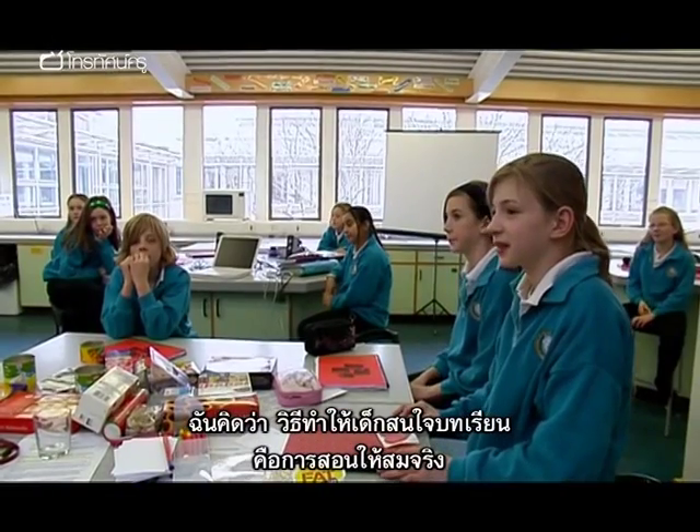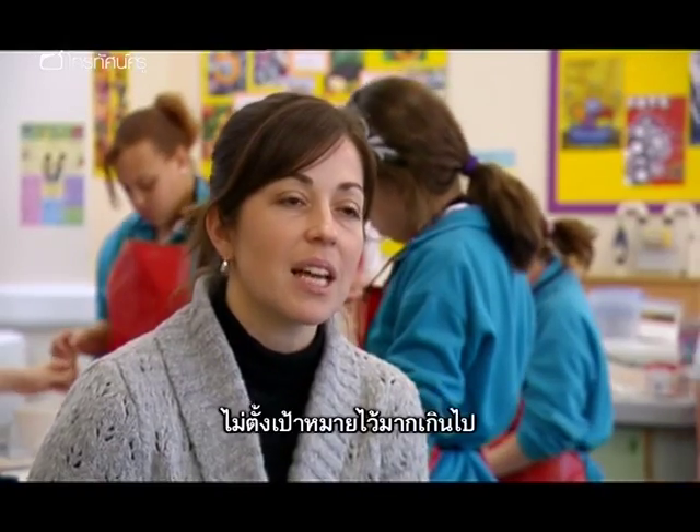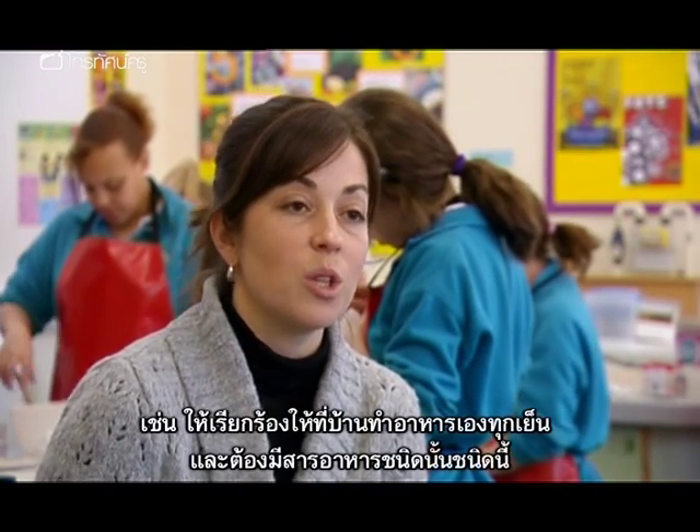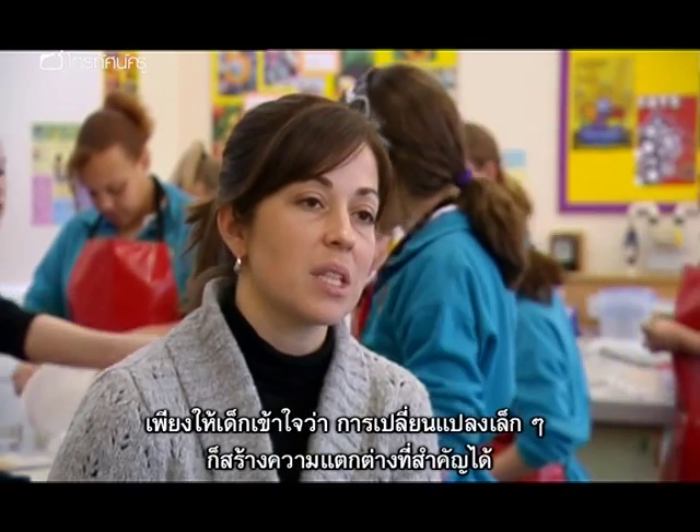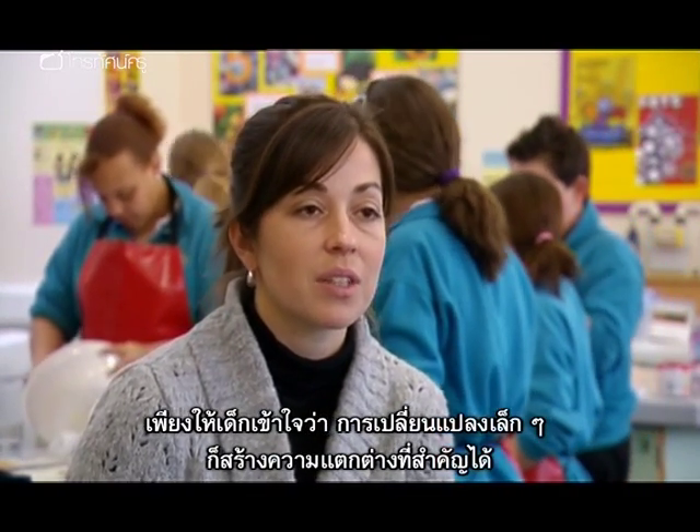I think the way to engage the students is to be realistic and not set loads of goals for them, saying I want you to go home every night and demand a home-cooked meal. Just getting them to understand that a small change can have a significant difference.